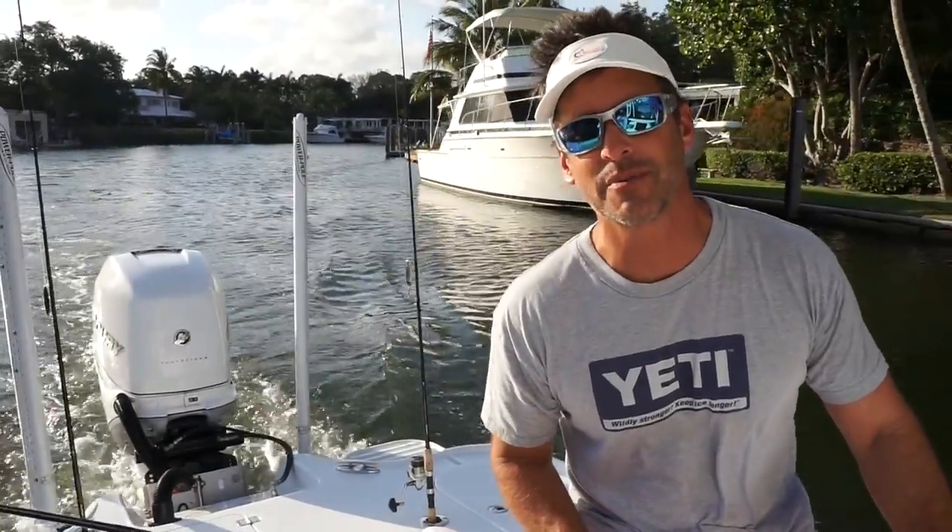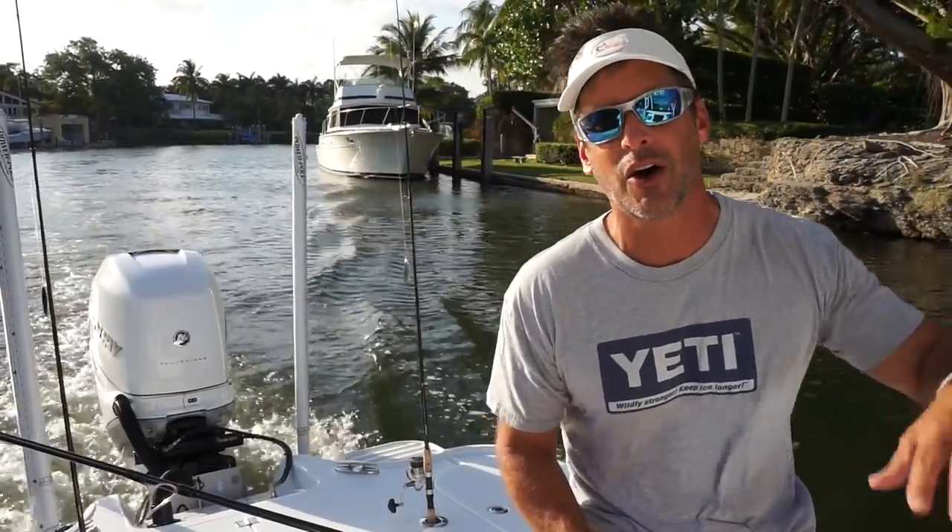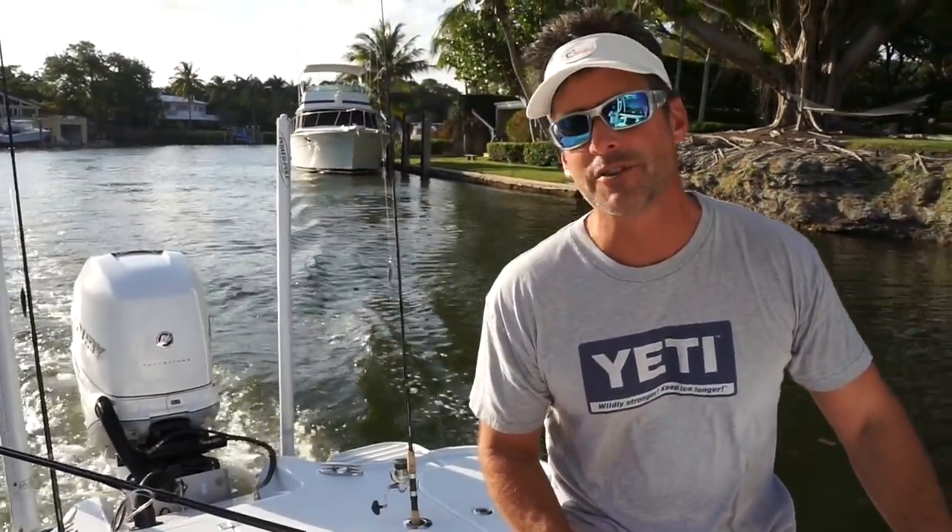Hey guys, Peter Miller here, host of Asterville Fish. It's May 2016, about 6:30 at night. I'm heading to the Key Biscayne area offshore. I'm going to be looking for some tarpon tonight.